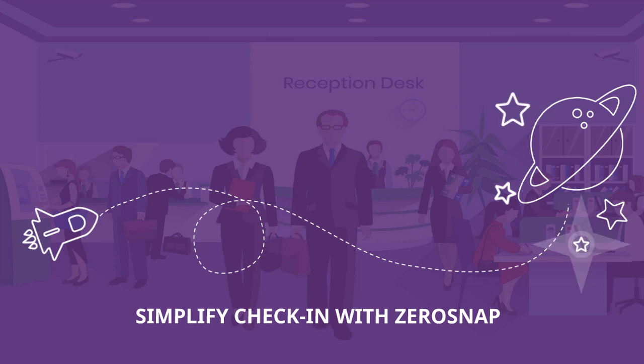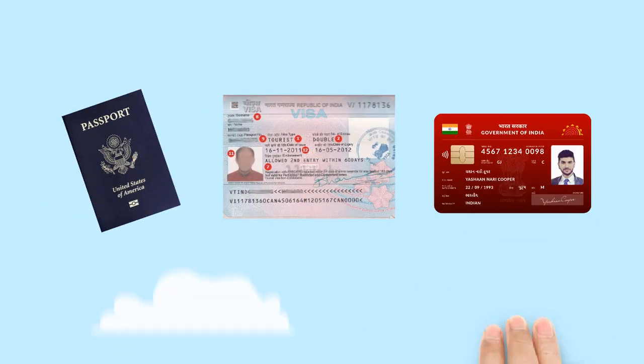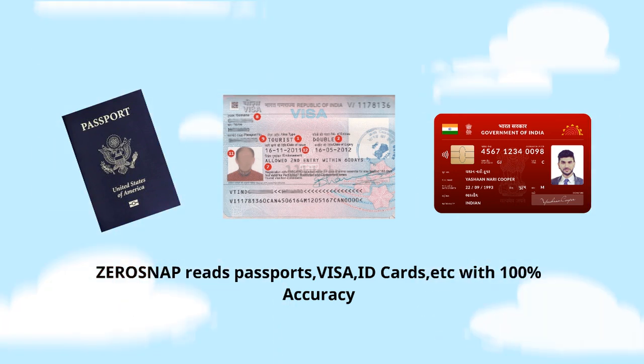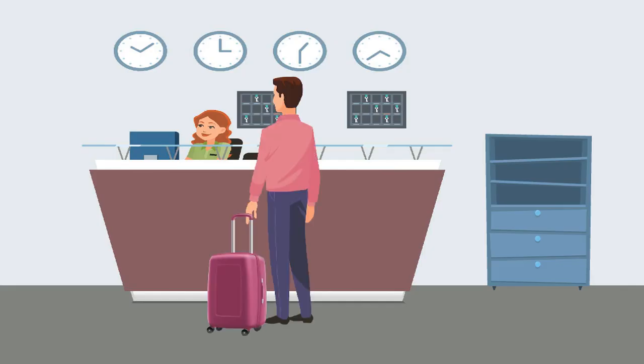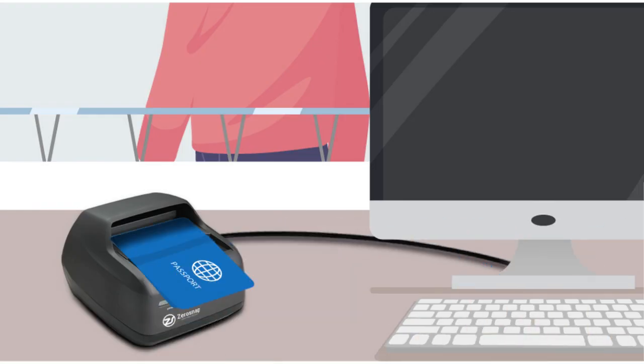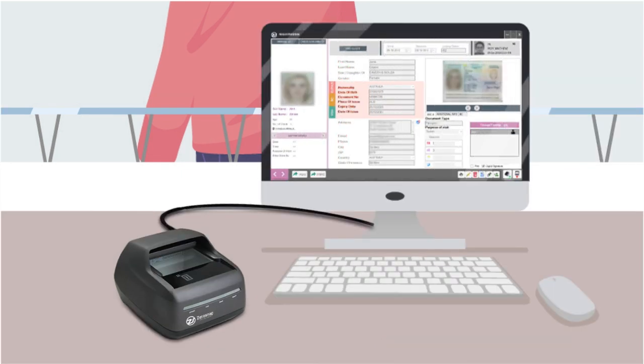ZeroSnap reads all passports, visas, ID cards, etc. with 100% accuracy. When guests arrive, the front desk receptionist warmly welcomes them and asks for their travel documents. Place the ID card on the scanner — observe the flashlight blink. The scanner automatically extracts data and pushes it to the respective fields of the registration form.